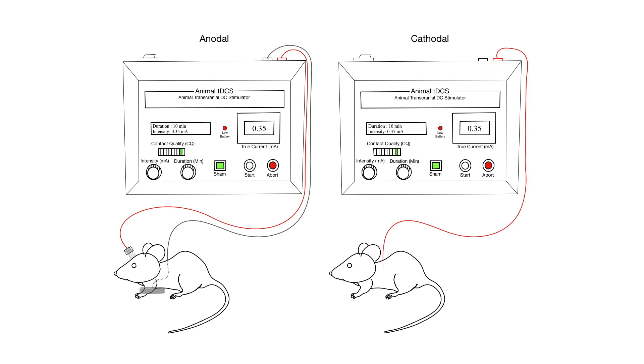While in the cathodal stimulation, the current's entrance through the animal's thorax travels up to its head and into the cathode. In both situations, a current generator controls the current intensity and stimulation duration, while producing a contact quality and true current feedback.